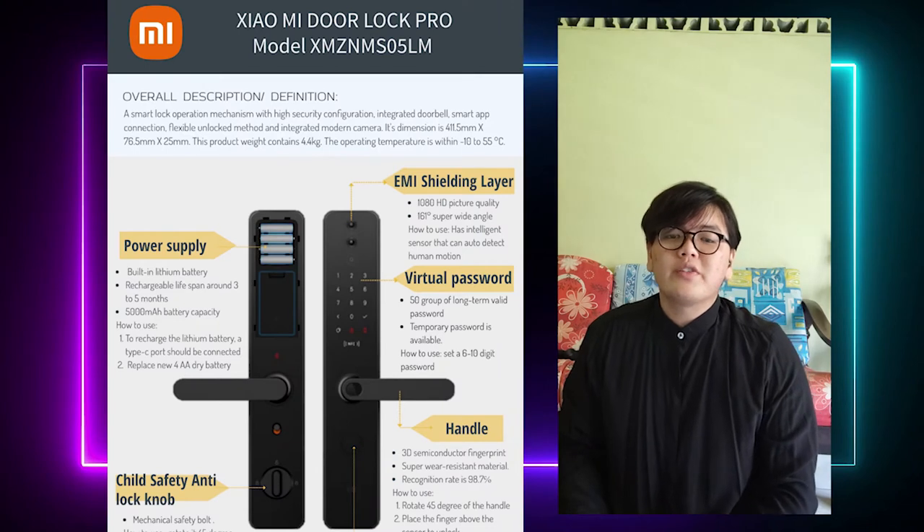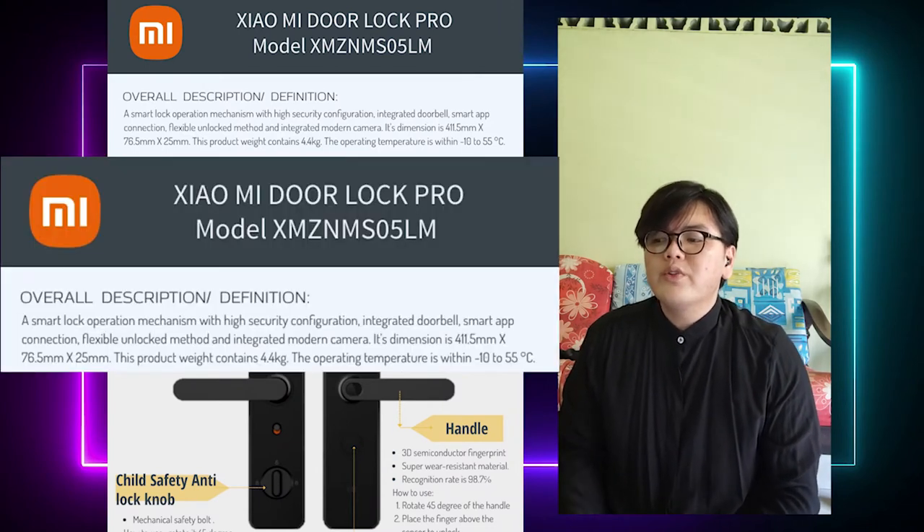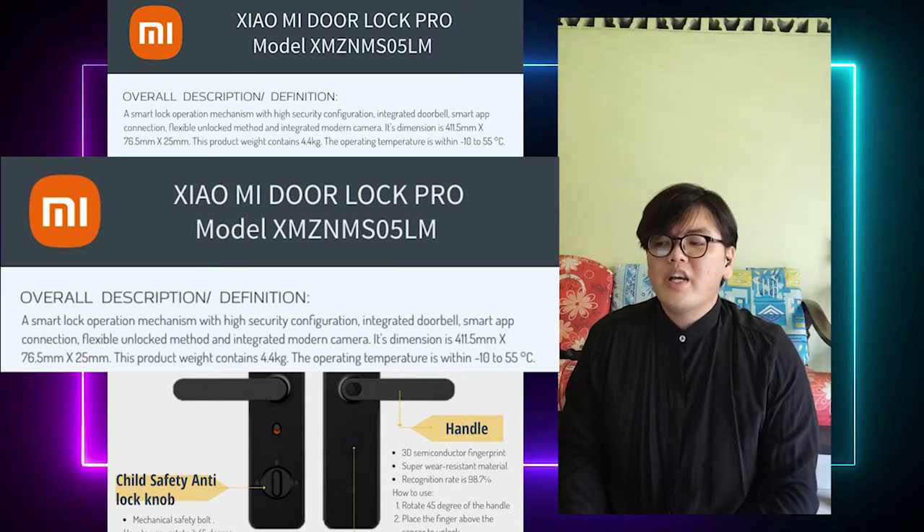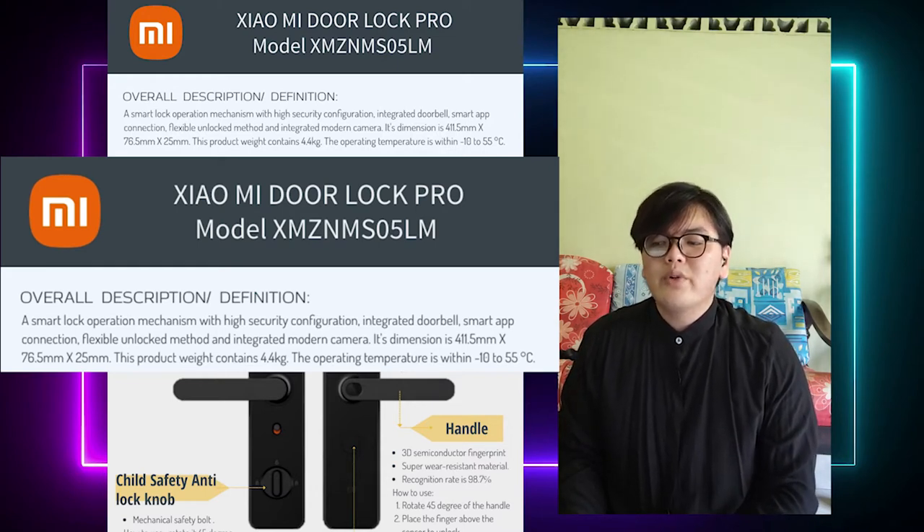Now I will introduce the Xiaomi Dolor Pro. The Xiaomi Dolor Pro with model SMZNM-S05LM is a smart lock operation mechanism. It has a high security configuration, integrated doorbell smart apps connection, flexible unlock method, integrated modem camera and Bluetooth 5.0. The overall lens is 411.5mm with a diameter of 76.5mm and height of 25mm. The product weight is 4.4kg.